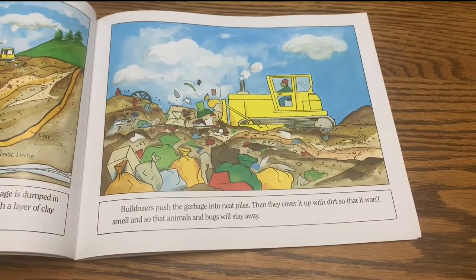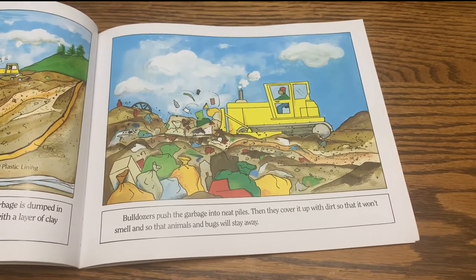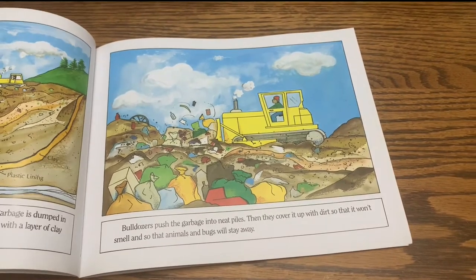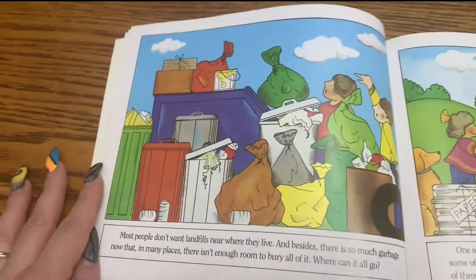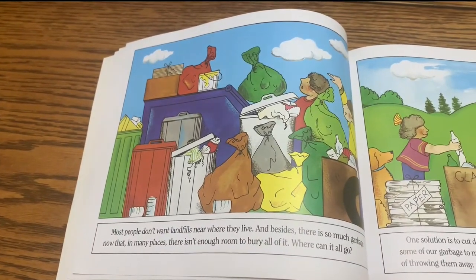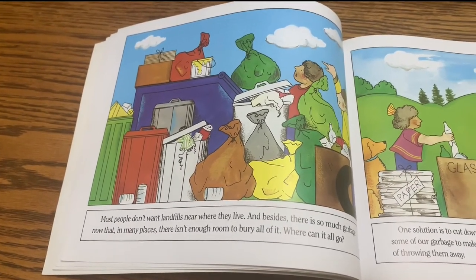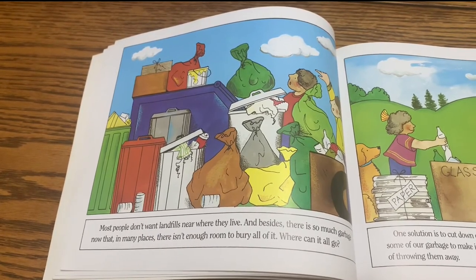Bulldozers push the garbage into neat piles, then cover it up with dirt so that it won't smell and so that animals and bugs will stay away. Most people don't want landfills near where they live. And besides, there is so much garbage now that in many places there isn't enough room to bury all of it. Where can it all go?